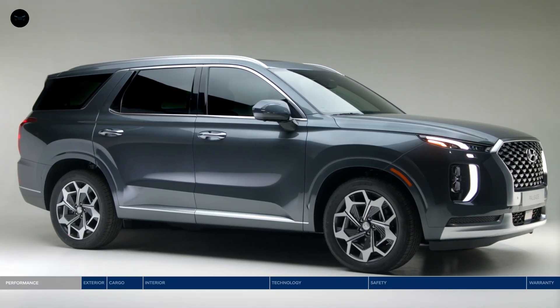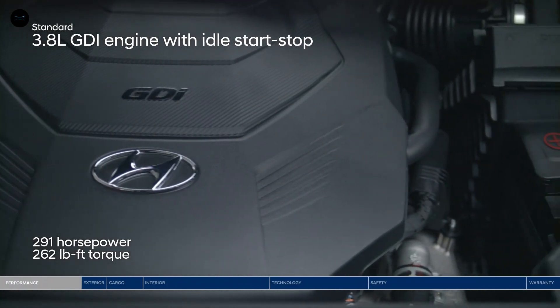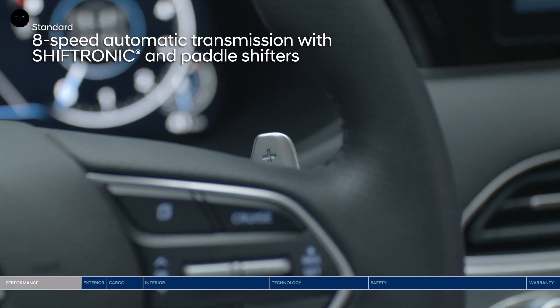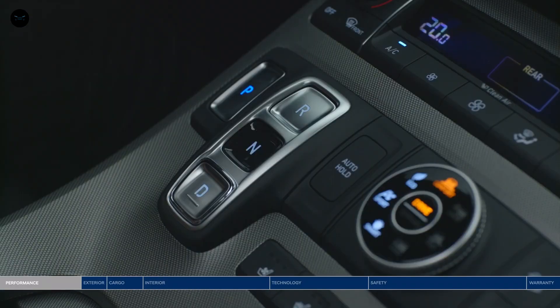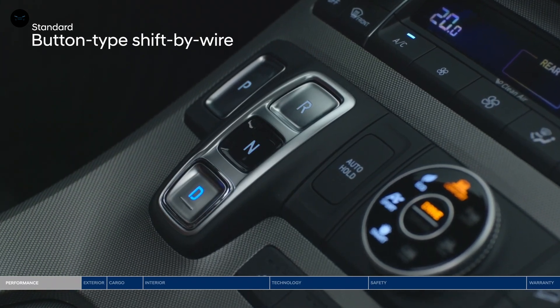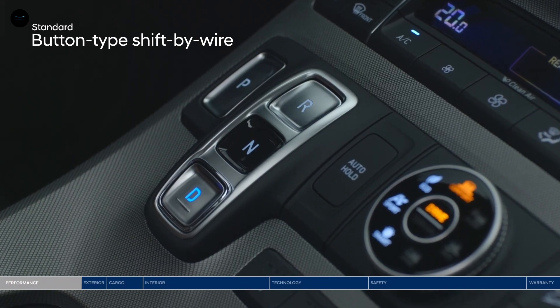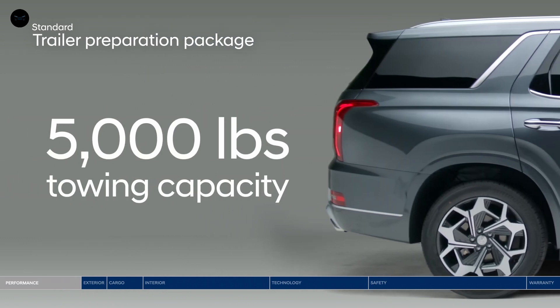The Palisade is ready to move you with a dynamic 3.8-liter GDI engine paired with the smooth-shifting eight-speed automatic transmission with steering wheel mounted paddle shifters. The traditional gear shifter has been replaced with intuitive buttons to allow for a clean look and maximized storage space. Put the powerful 262 pound-feet of torque to good use with a trailer preparation package that offers up to 5,000 pounds of towing capacity.